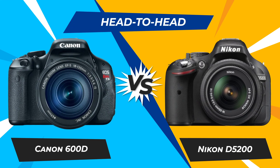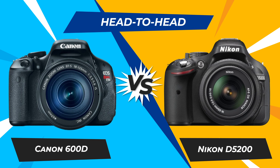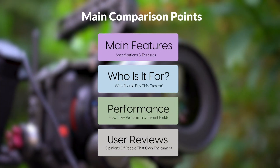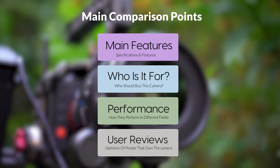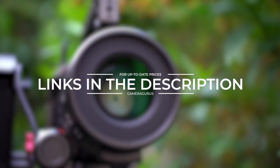Today, we are going to compare two popular cameras, the Canon 600D and Nikon D5200. We are going to take a look at their features, who they are for, how they perform in various use cases, user experiences, and which one is the right one for you. Links to both of the cameras will be listed in the description below. Let's get started.